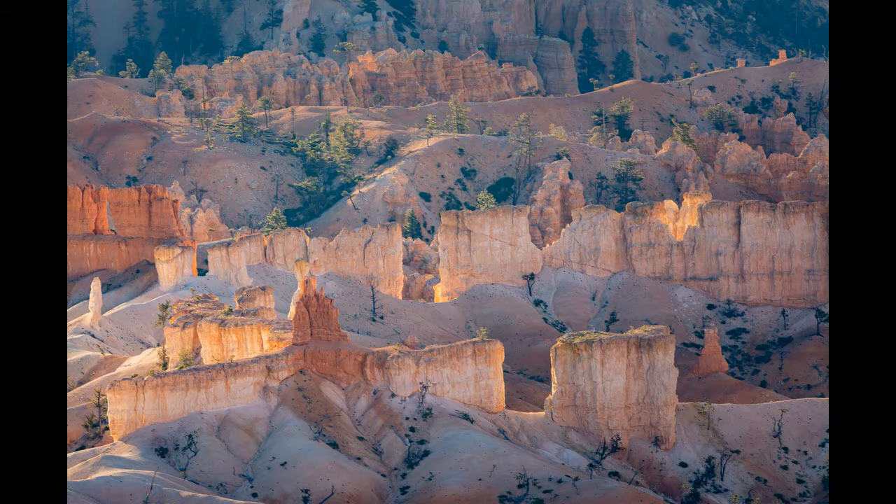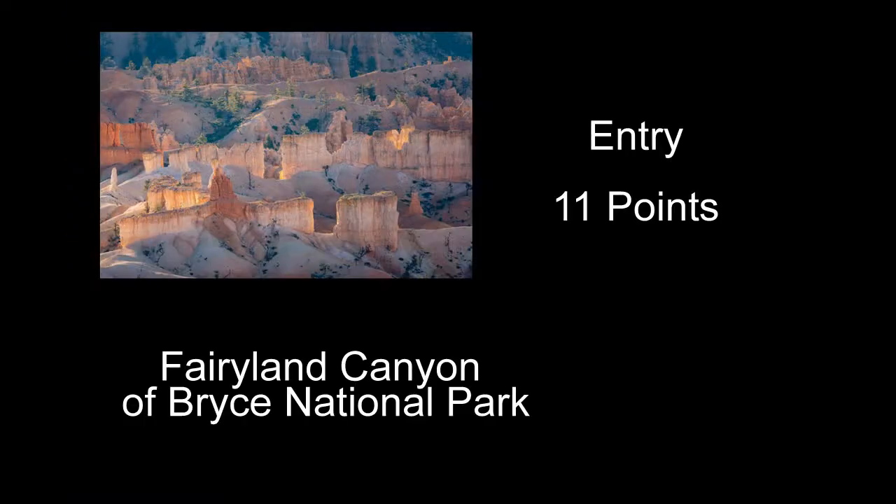Fairyland Canyon of Bryce National Park received 11 points — a pretty good shot of the hoodoos at Bryce. The composition is okay: you've got a couple of hoodoo formations in the front, then another layer, then another layer in the back. The light wasn't quite right; it looks like it was probably morning, and most of the interesting light and shadows are on the left side. I would have liked to see a little more sunlight hitting toward the middle. A little more contrast would have helped too — it's almost hazy looking. The dehaze slider on Camera Raw seemed to help it.